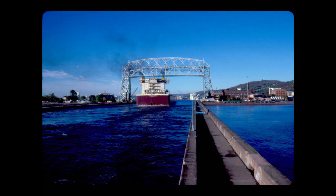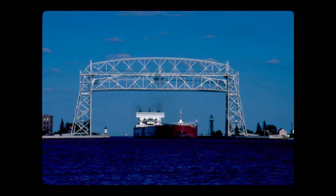As the vessel prepares to enter Duluth's superior harbor, it checks for other ship traffic and signals the aerial lift bridge.